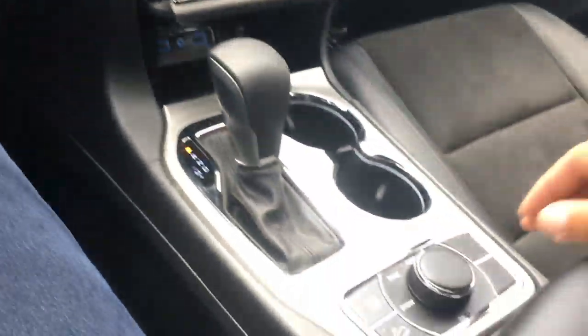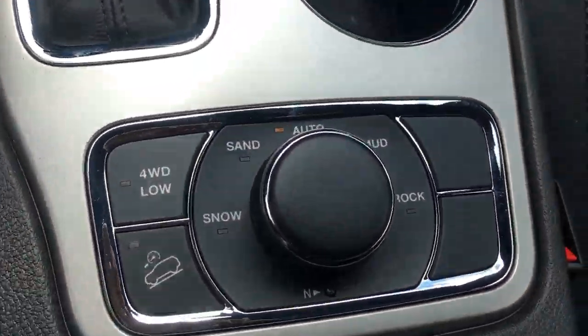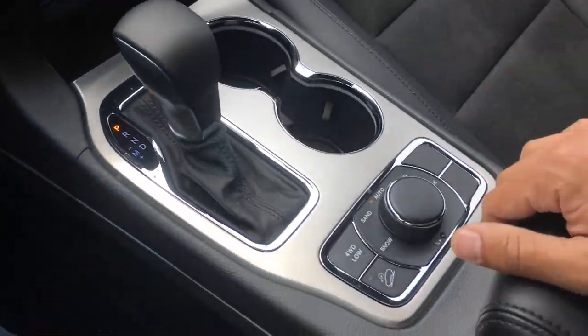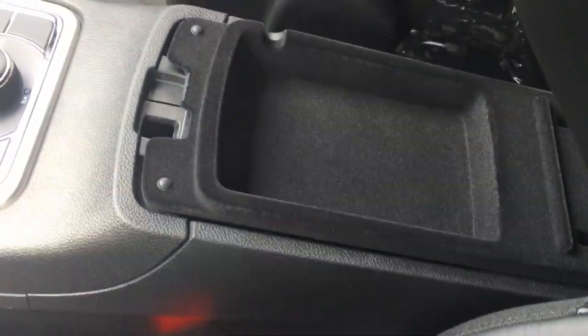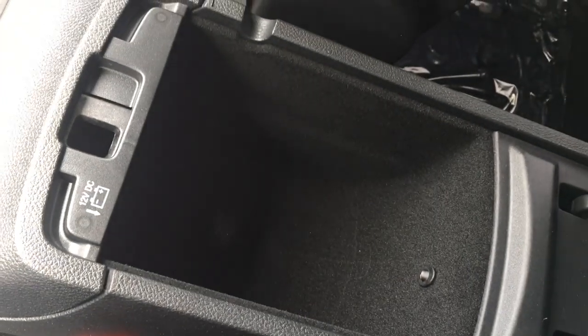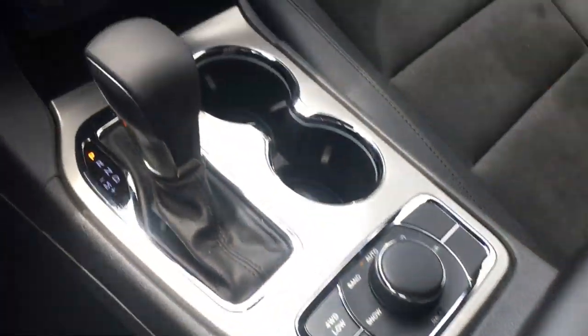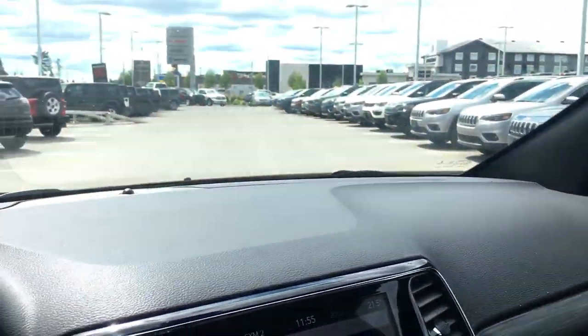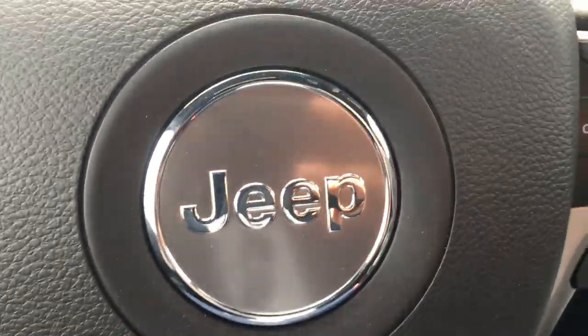The Selec-Terrain system lets you choose your drive mode and lock it into four-wheel drive, much like a 4x4 truck. There's tons of storage, a 12-volt outlet, and premium leather interior with suede inserts, giving it a great look along with wood trim around the sides. And as I mentioned, no sunroof, so it'll stay nice and cool for you, Janet.